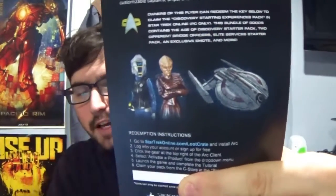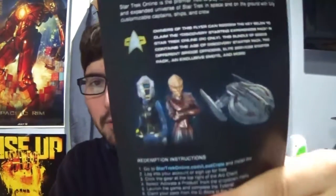But you also get two bridge officers. You get a Klingon one, which looks like Takuvma's followers. And then you get the other one, which is the Cyborg — it's like Arium — which I was debating buying in STO, so this is actually pretty good for me.